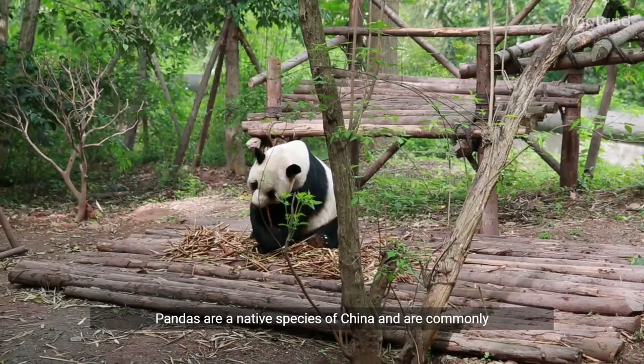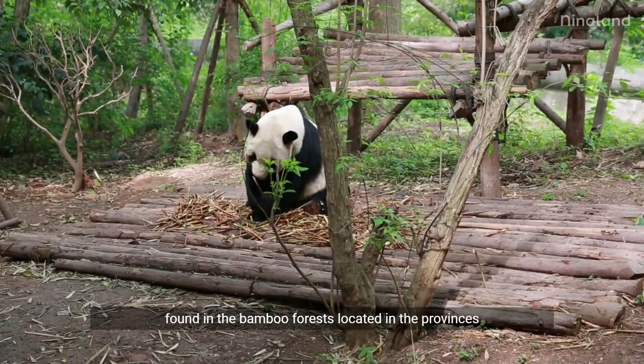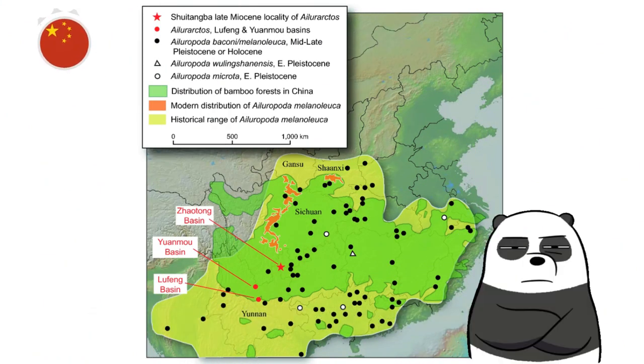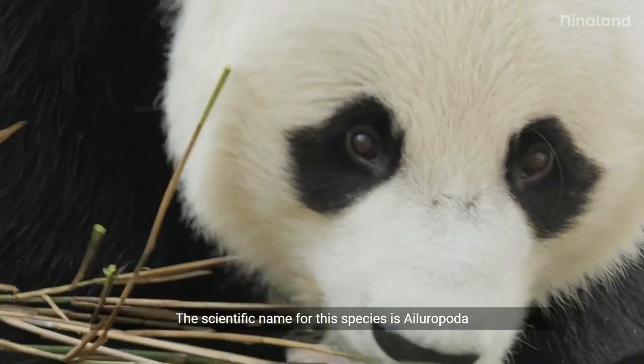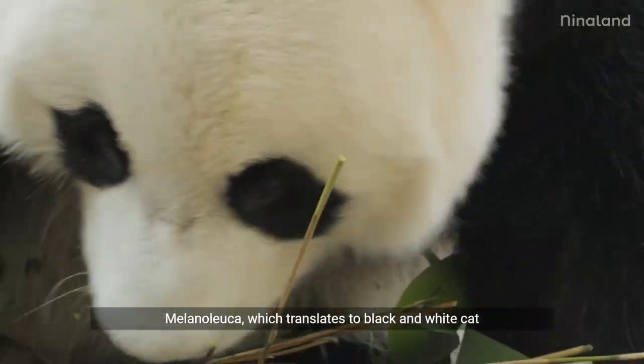Pandas are a native species of China and are commonly found in the bamboo forests located in the provinces of Sichuan, Shangxi, and Dianzu. The scientific name for this species is Ilarapida melanoluca, which translates to black and white catfoot.